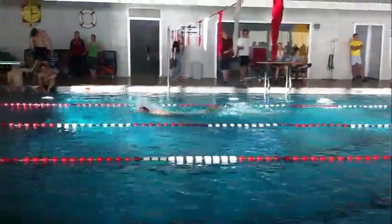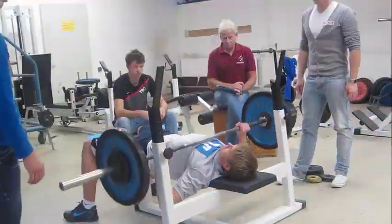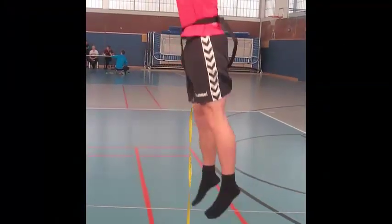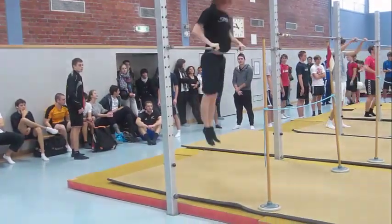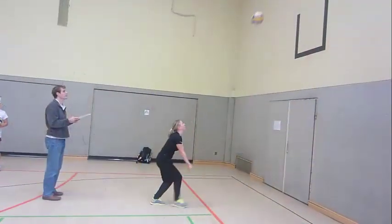Willkommen liebe angehende Sportstudenten. Mit diesem Podcast möchten wir euch einen Eindruck von der Sporteignungsprüfung der Johannes Gutenberg Universität in Mainz ermöglichen. Im Folgenden werden die Disziplinen jener Eignungsprüfung und deren Anforderungen dargestellt. Am Prüfungstag werdet ihr die Übungen in genau dieser Reihenfolge absolvieren.